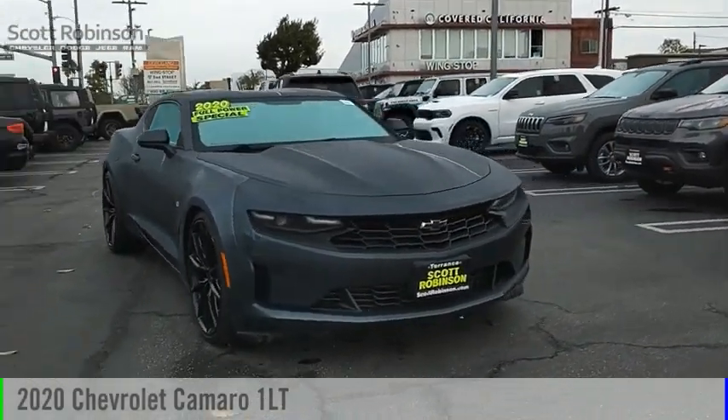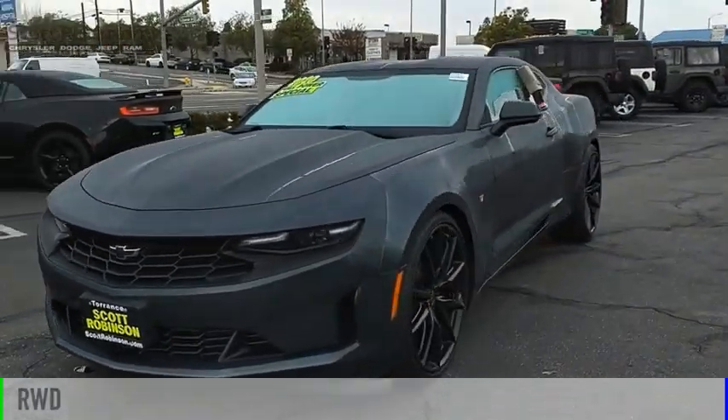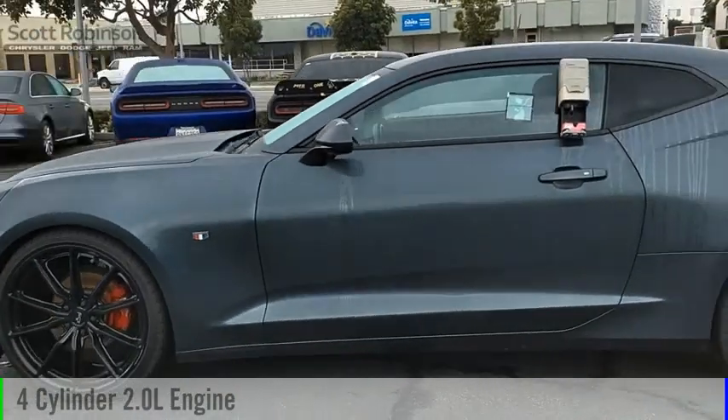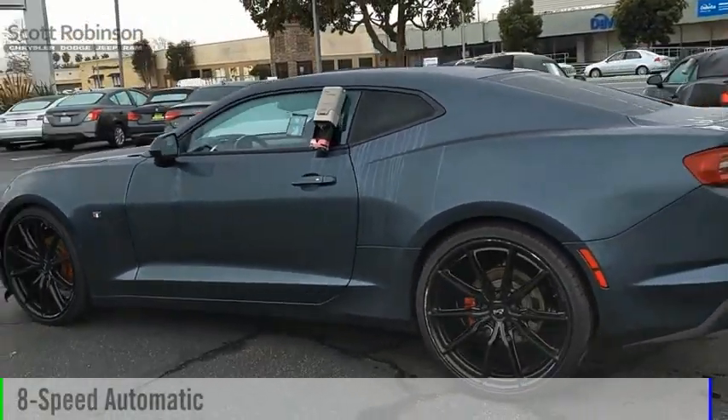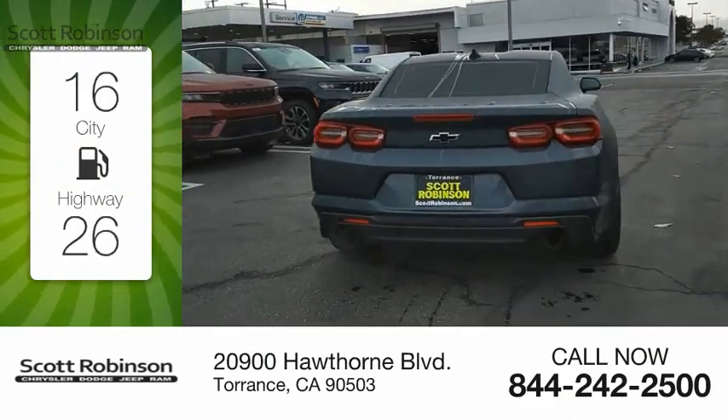Take a ride in the 2020 Camaro. This vehicle is powered by a rear-wheel drive four-cylinder 2.0 liter engine and comes with an eight-speed automatic transmission. Great fuel efficiency saves you money by requiring fewer trips to the gas station.